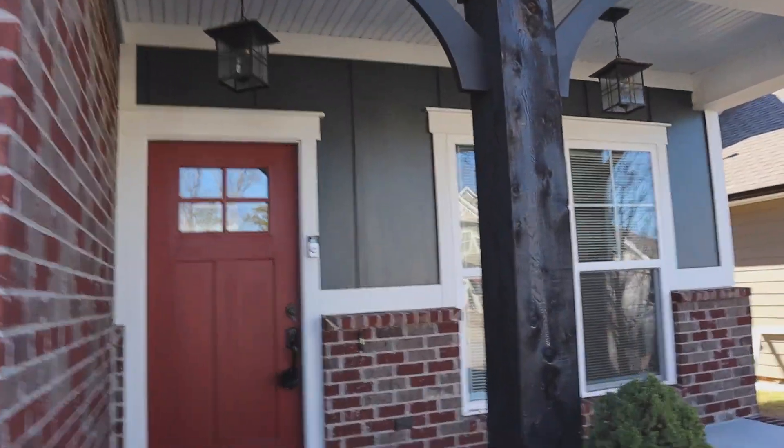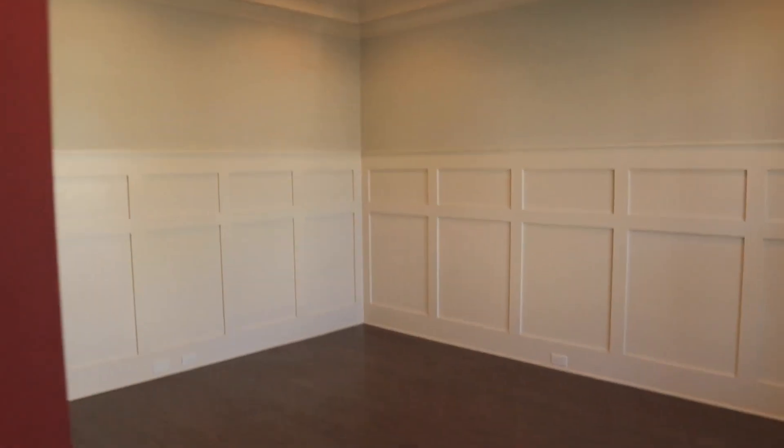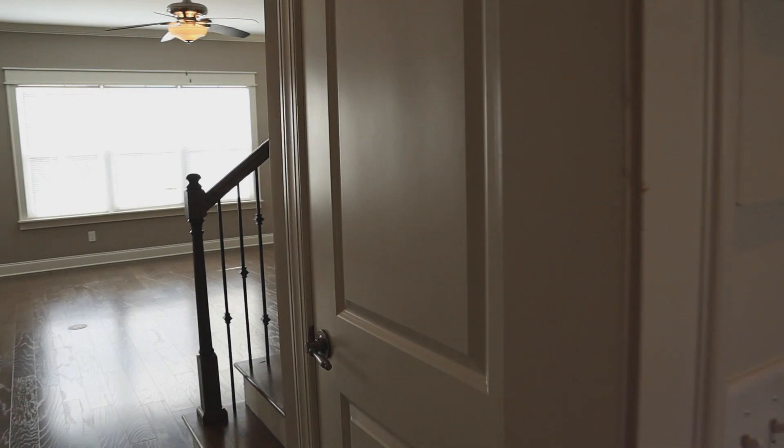Let's check out the inside. As I said, it has a three-car garage and a nice little porch up front. As soon as we come in the front door, we've got a good-sized dining room on the right side, a coat closet on the right, and a half bath on the left.